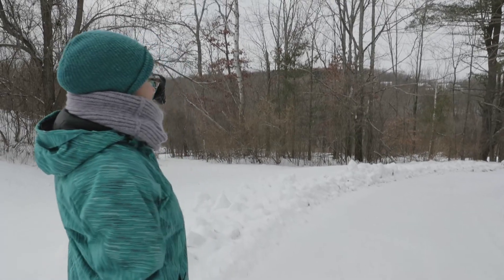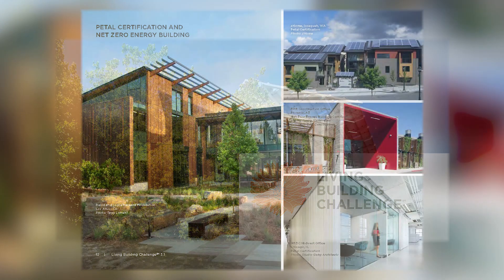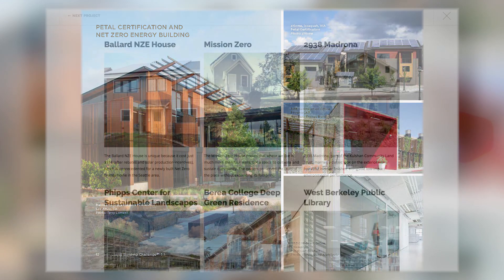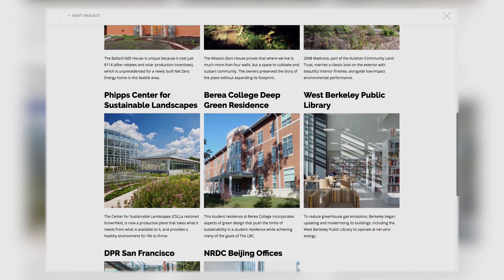We're in the process of designing what's called a living building, and that building will house some classroom space, some research space, and also be able to be used for community outreach. There are currently 11 certified living buildings in the world. We're not going to be the first, but we are going to be on the leading edge.